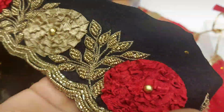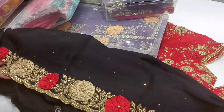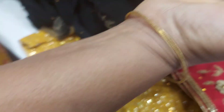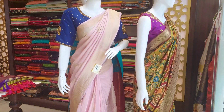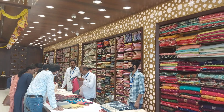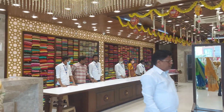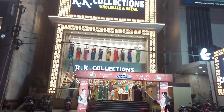Today, we are going to get a nice vlog. We are going to visit a nice shop. This is RK Collections. You have a nice shop.